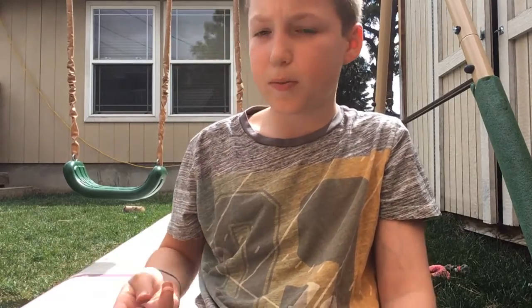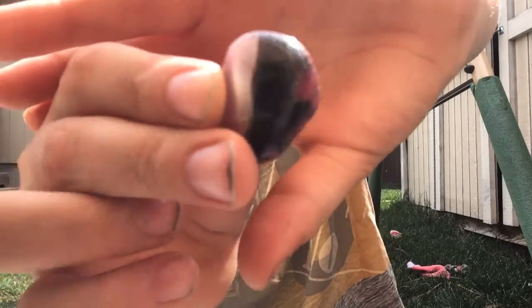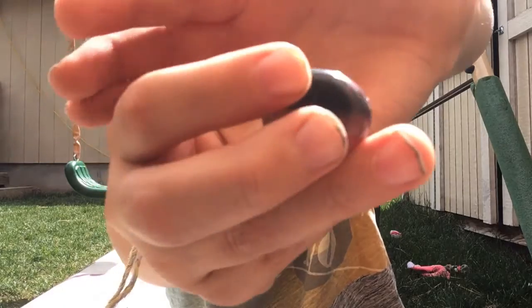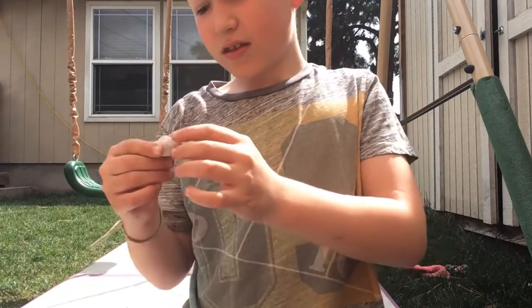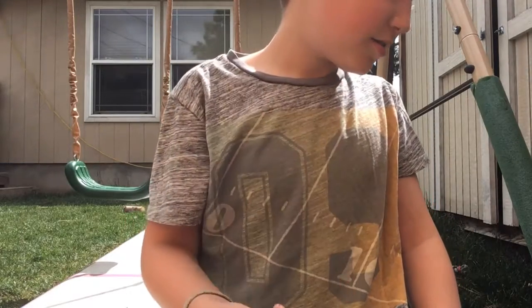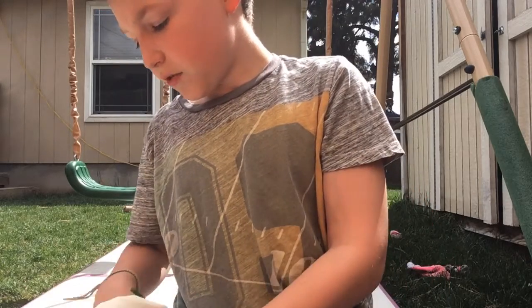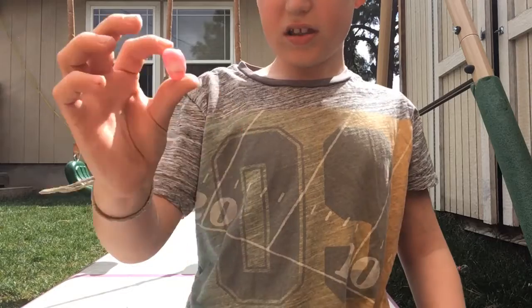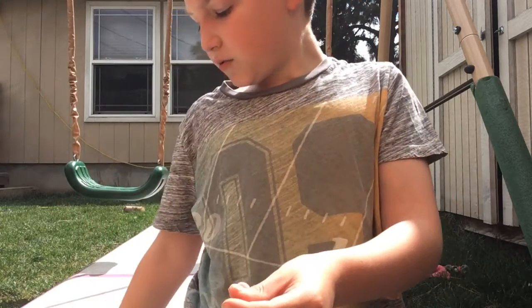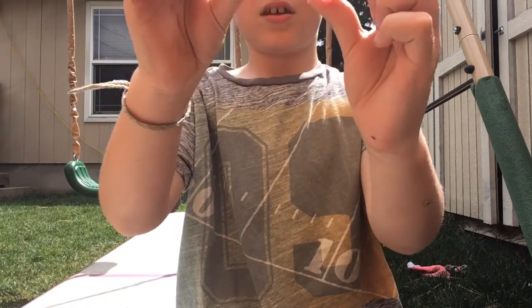And let's get the purple rock. This is really cool because it has spots of purple. You can see that. You can kind of see a little bit of purple in there. It's a pretty cool rock. It's really smooth on the bottom.